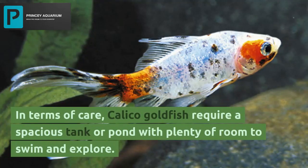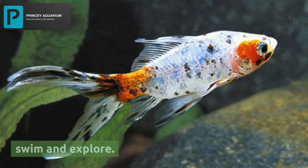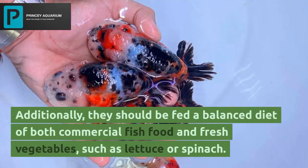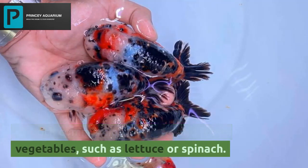In terms of care, calico goldfish require a spacious tank or pond with plenty of room to swim and explore. They also need a filtration system to keep the water clean and well oxygenated. Additionally, they should be fed a balanced diet of both commercial fish food and fresh vegetables, such as lettuce or spinach.